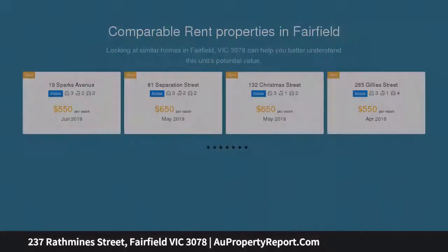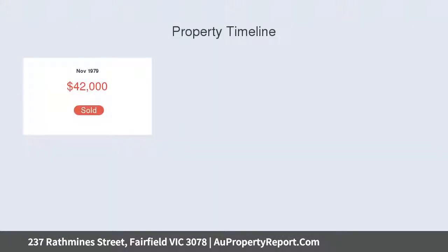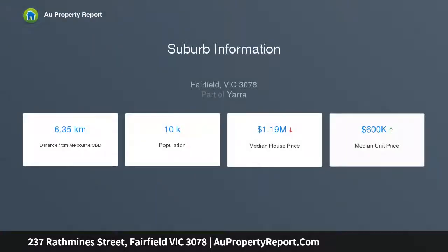Peacefully tucked away at the rear of the block with no street presence, immaculately presented with an appealing alfresco flow. The home requires absolutely no maintenance and promises a vibrant urban lifestyle in a popular Fairfield location.